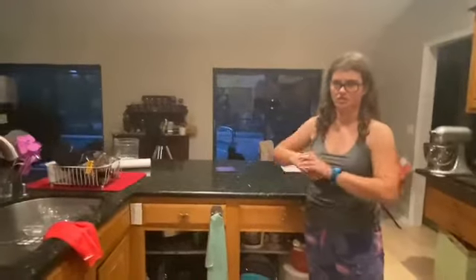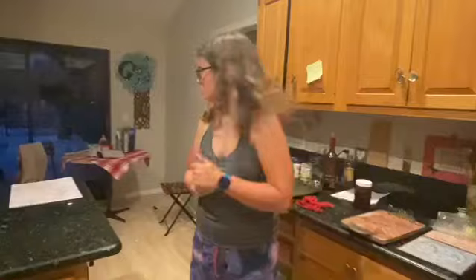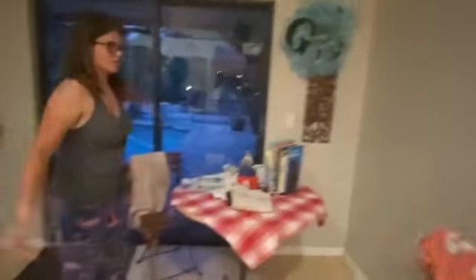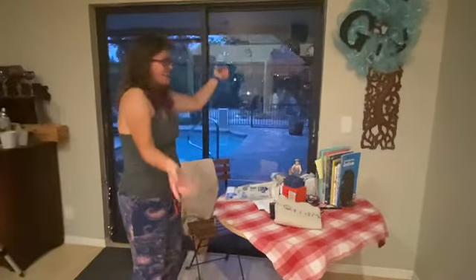This is our kitchen. It's small but my mom does a lot of amazing cooking in here. Self-explanatory stuff — dishwasher, nothing much. This is our breakfast table where mom and I sit and ignore each other while we go on our phones. Love you, mom.